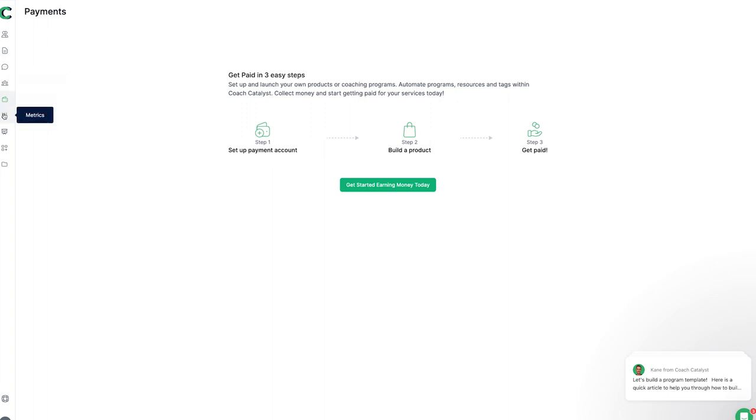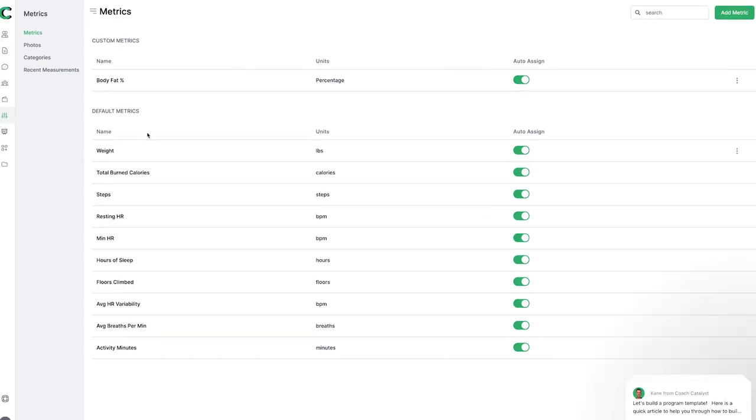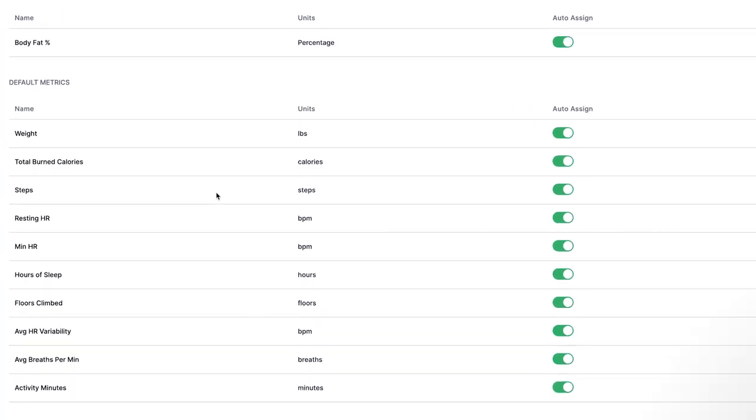Then we've got metrics, where we can look at metrics for clients. A lot of these can be pulled through from integrations, which is really cool — so we can see more than just manual input. We can see whether they're moving and the calories they're burning if they have a smartwatch, which most people do. So it's really cool that that's integrated in and you can see all of these metrics pulled through on the clients.